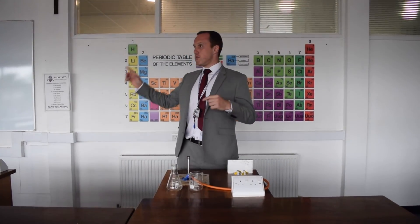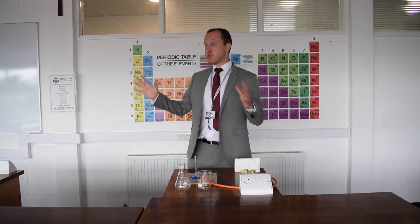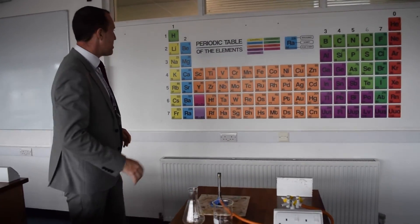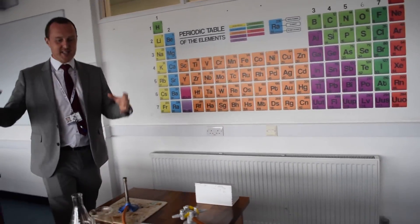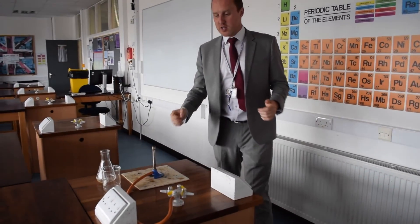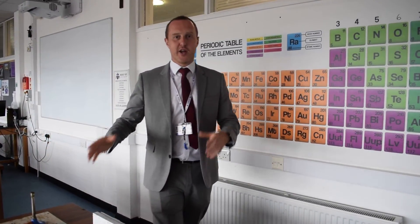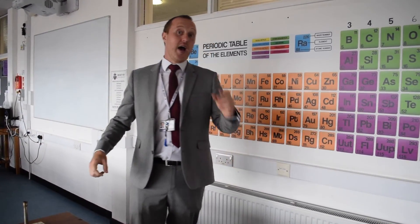Hi guys, welcome to science. This is one of your science labs. We have eight science labs in our science department and a fantastic team. As you can see, we've got the periodic table — these are in every room. I've set up a little bit of the equipment we're going to be using, including our Bunsen burners. You'll be doing lots of practical experiments in science — I can't wait to see you do that. I'm going to hand over now to Mr Shatland in food.